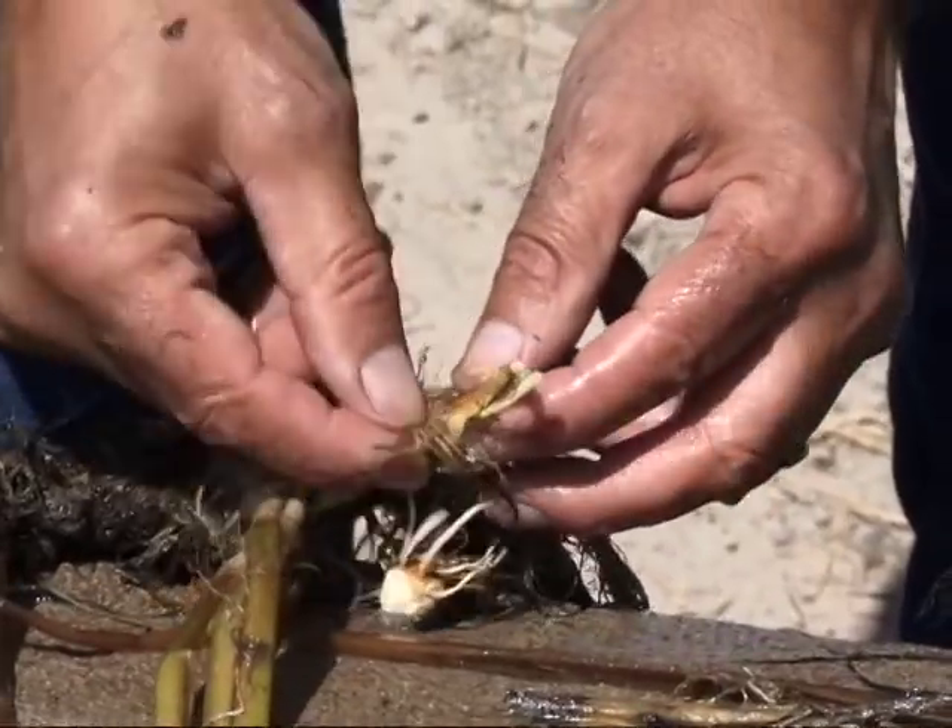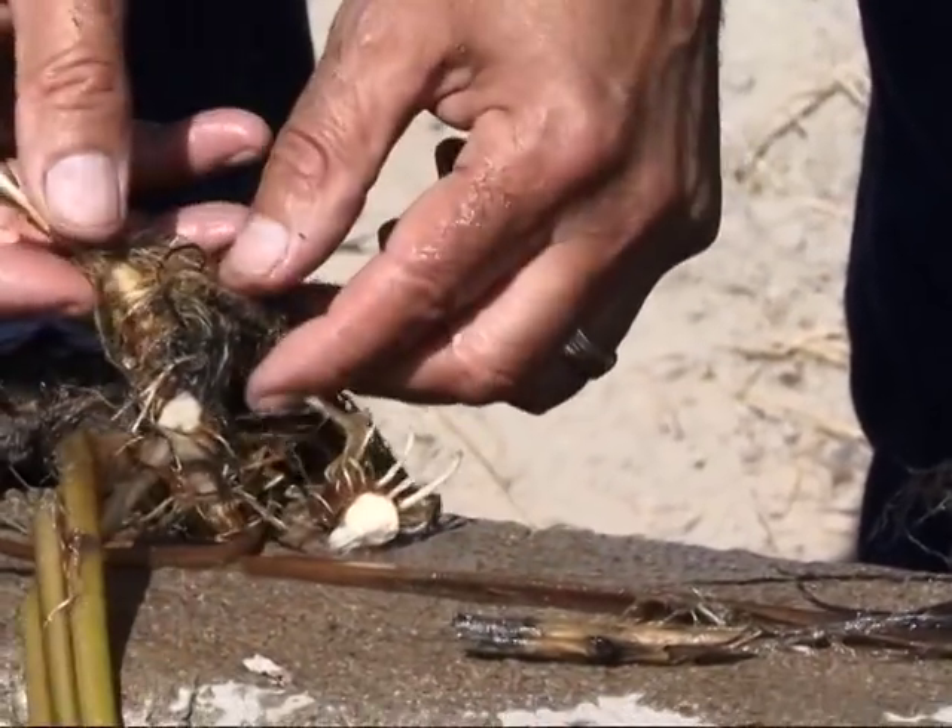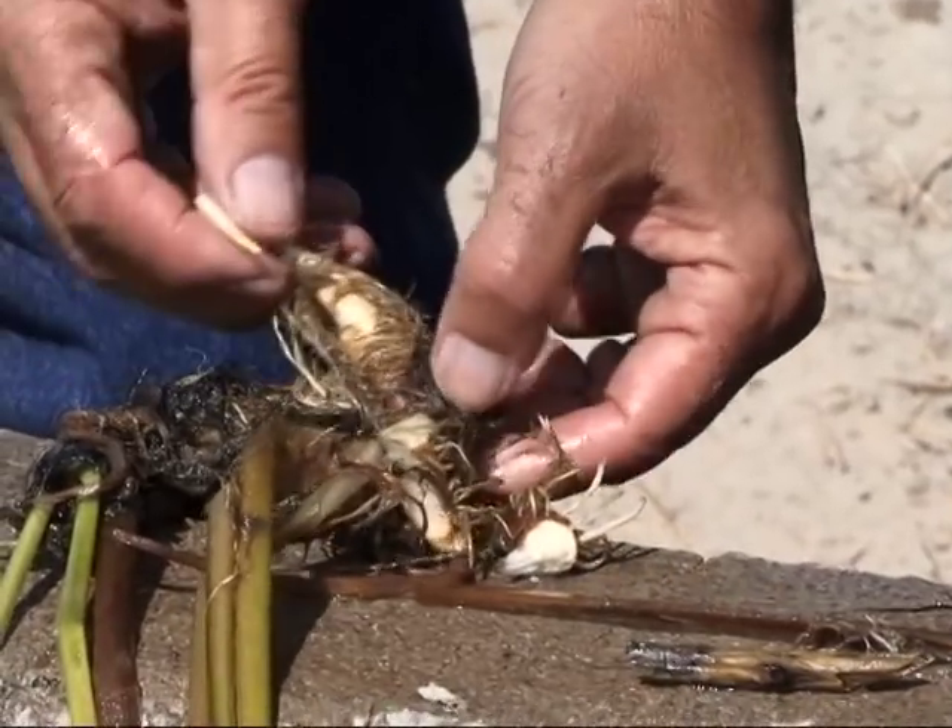The most important morphological feature of Flowering Rush is the presence of well-developed rhizomes.